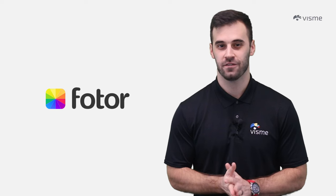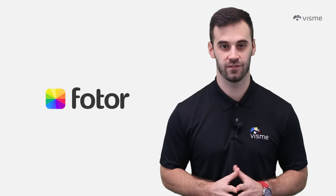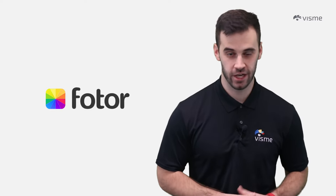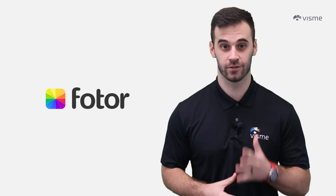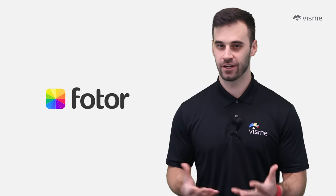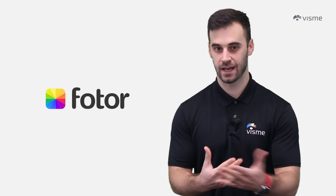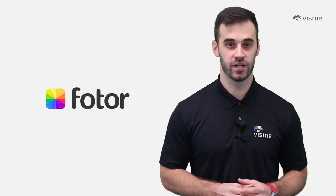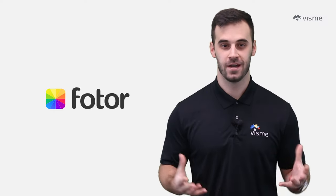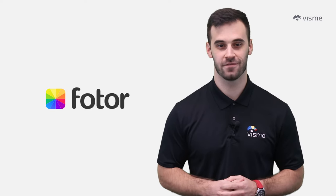Fotor offers online storage and sharing capabilities, making it super convenient for those on the go. Don't miss out on the AI image generator, photo retouching, and AI photo editor tools that add an extra layer of magic to your edits. It's generally free to use, but does have some extras you can pay for. Basic is free, Pro is $8.99 per month, and Pro Plus is $19.99 per month. Whether you're on a budget or ready for the full VIP experience, Fotor's got a plan for you.